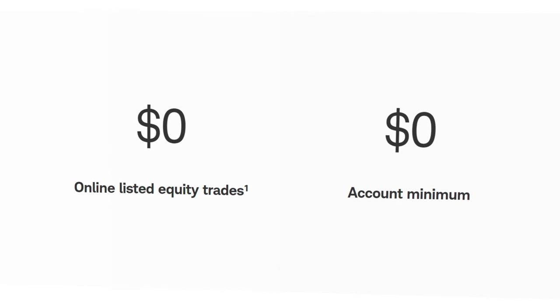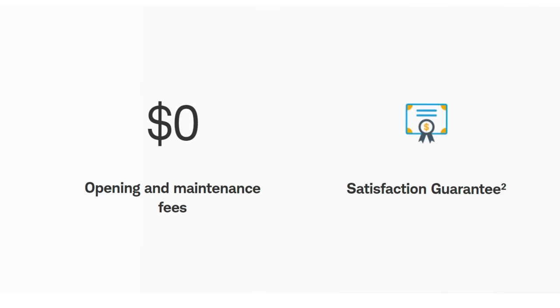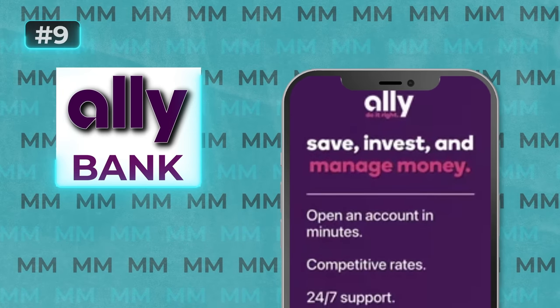The best part of the Schwab account is that when you open a high yield banking account with them, you also get a brokerage account included, making it super easy to track both financial accounts using one login credential. But if you're more focused on just banking, then this next platform really pioneered fully online banking, and that would be Ally Bank.